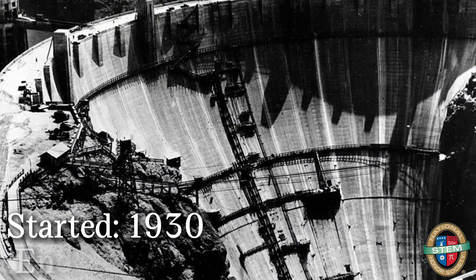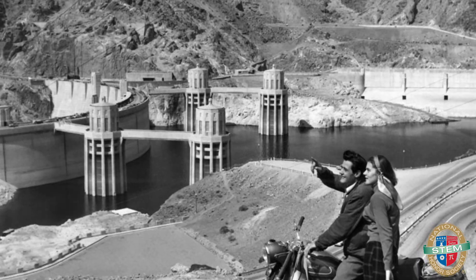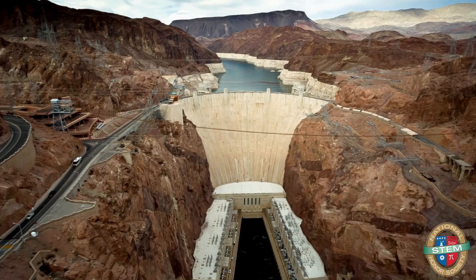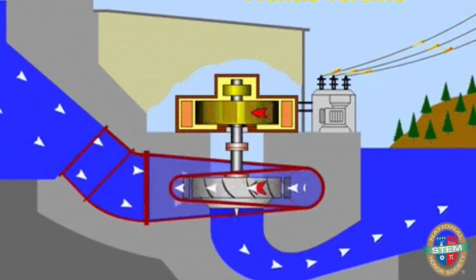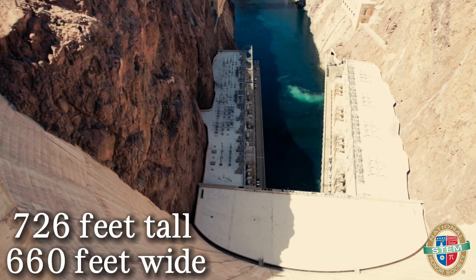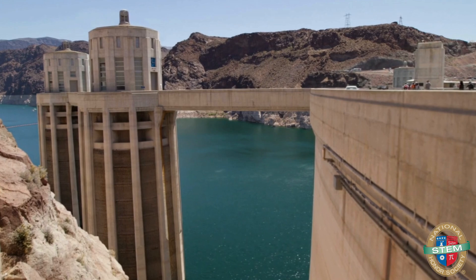Built in the 1930s, the Hoover Dam stands as a monument to human ambition, sitting right between Nevada and Arizona on the Colorado River. This isn't just a big concrete wall holding back water for fun. This is a machine — a giant, power-generating, water-harnessing beast. The dam is 726 feet tall and 660 feet wide, and it creates Lake Mead, one of the largest reservoirs in the United States.